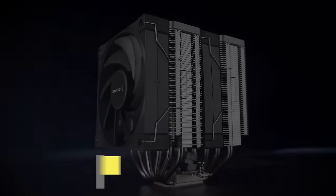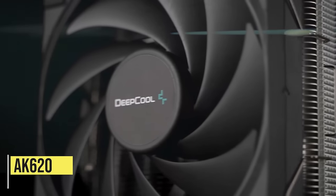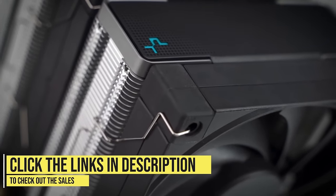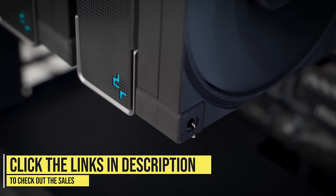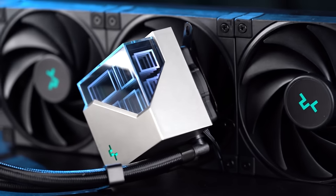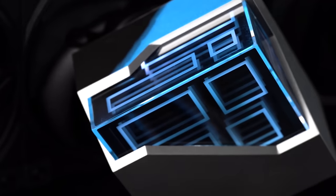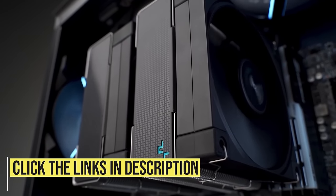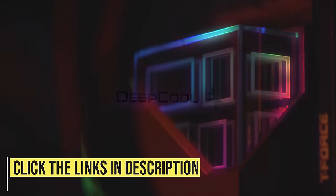This video is sponsored by Deepcool, with 21% off their AK620 high-end air cooler and LT720 premium all-in-one liquid cooler. Take advantage of the holiday shopping discount for incredible style and performance from the AK620, one of the leading air cooling solutions for Intel and AMD Ryzen CPUs. Or grab the LT720 at its lowest price ever with a unique RGB infinity mirror pump head and 360mm liquid cooling with low noise. Get a huge discount using the links in the video description.